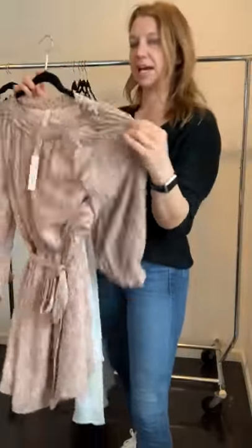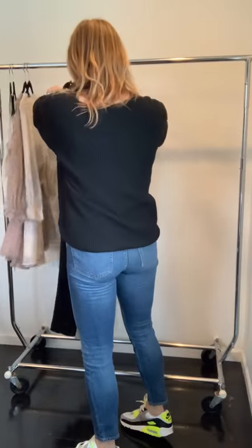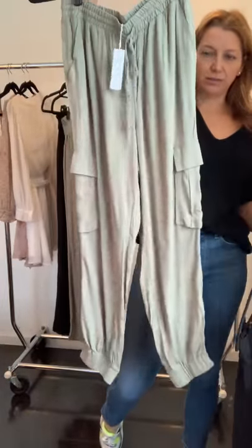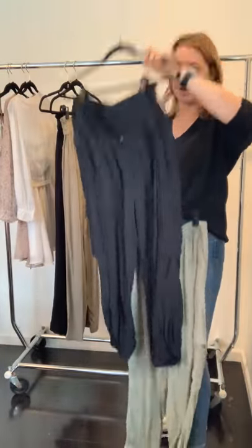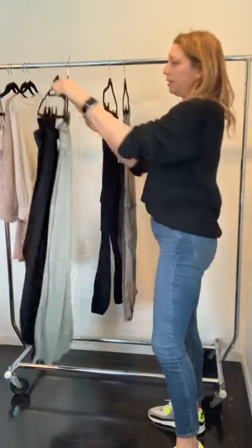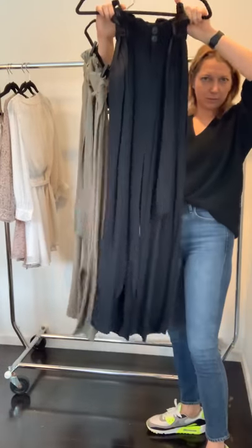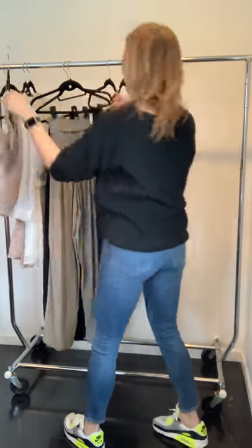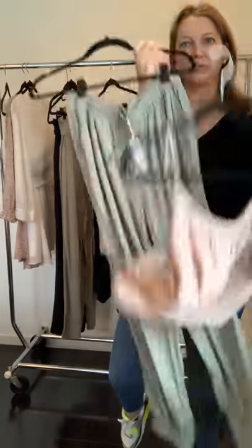We have two pants for this delivery. There's a little cargo pant in sage green and also in black. We also did a paper bag waist with a wide leg in both black and sage. They merchandise really well together — super cute to pair back.